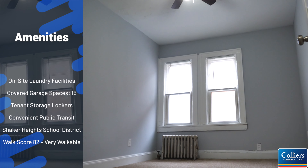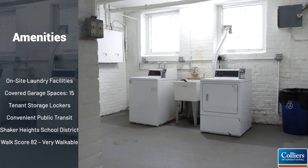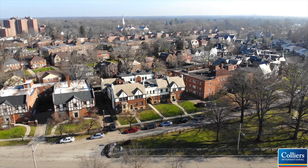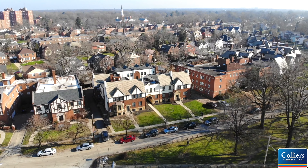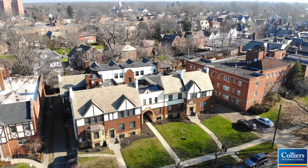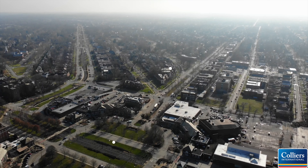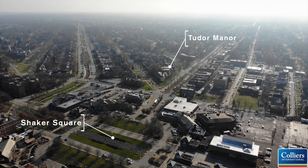Tudor Manor offers investors a stable revenue stream that has consistently increased year-over-year. A conservative pro forma points to double-digit cash-on-cash returns even after anticipated tax adjustments. Our market study indicates one bedrooms at Tudor Manor are $80 under market, while two bedrooms are $127 under market.